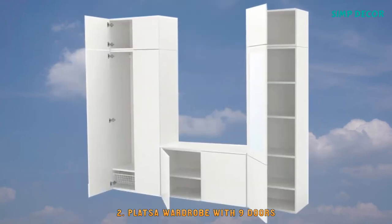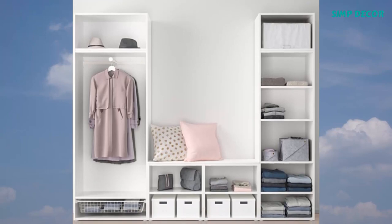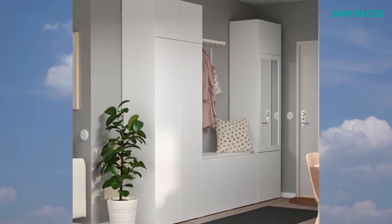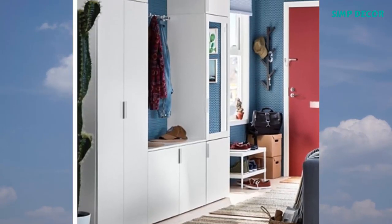2. PLAXA Wardrobe with 9 Doors. The PLAXA series has storage solutions for even the trickiest spaces. You can build high or low, under a sloping ceiling, or along an entire wall. Finish with doors and interior organizers as needed.